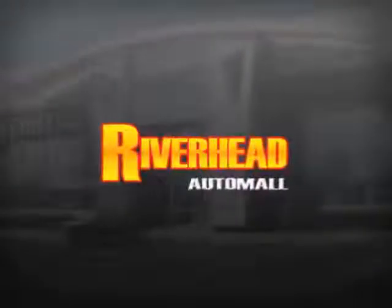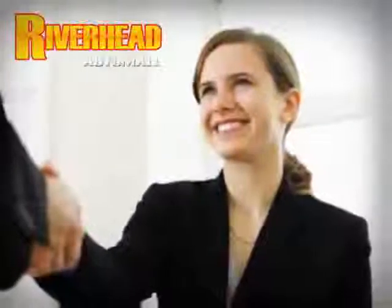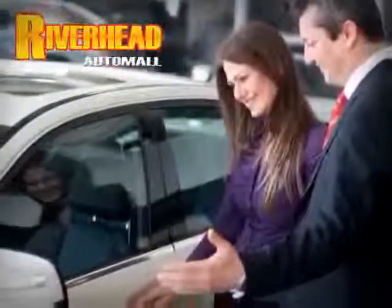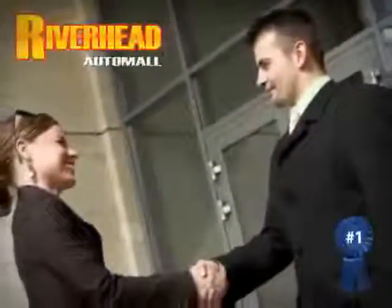Are you searching for a quality pre-owned vehicle? Well, you found it right here at Riverhead Auto Mall of Riverhead. Come visit our comfortable indoor showroom and browse over 200 vehicles in stock and ready for immediate delivery. Riverhead Auto Mall of Riverhead — Long Island's number one certified in our area.